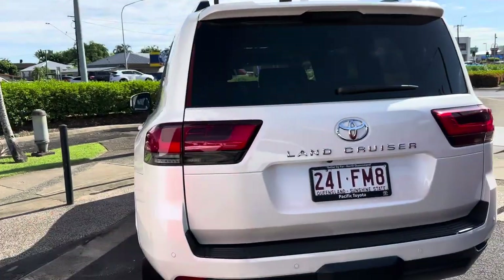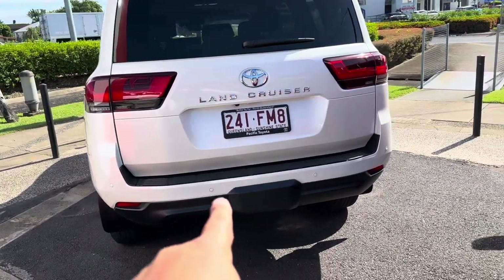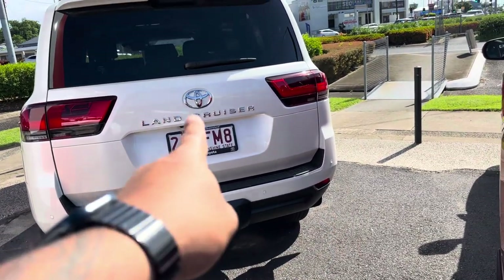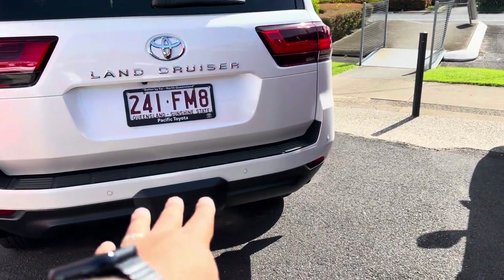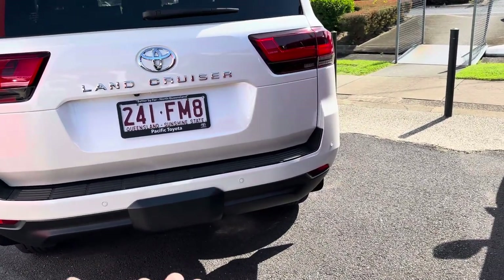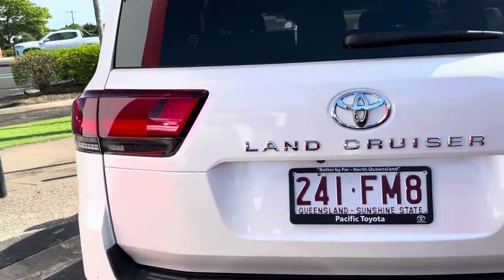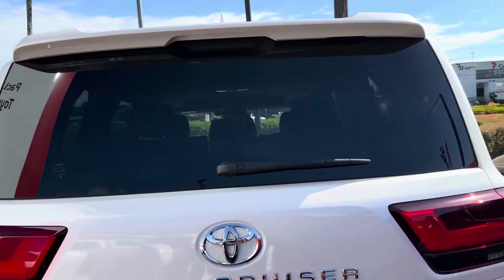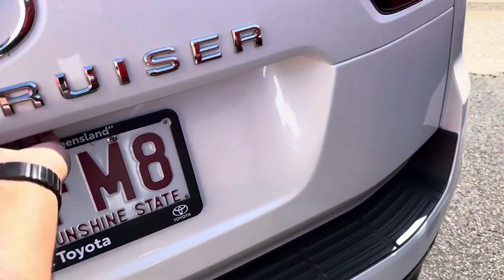Around to the rear of the vehicle, you have beautiful rear brake lights with indicator and reversing lights. There are rear parking sensors as well as a rear camera. You can also see the tow bar cover cap — if you were to fit a tow bar, you simply pull that cap off. Very clean at the rear — not a mark on it.